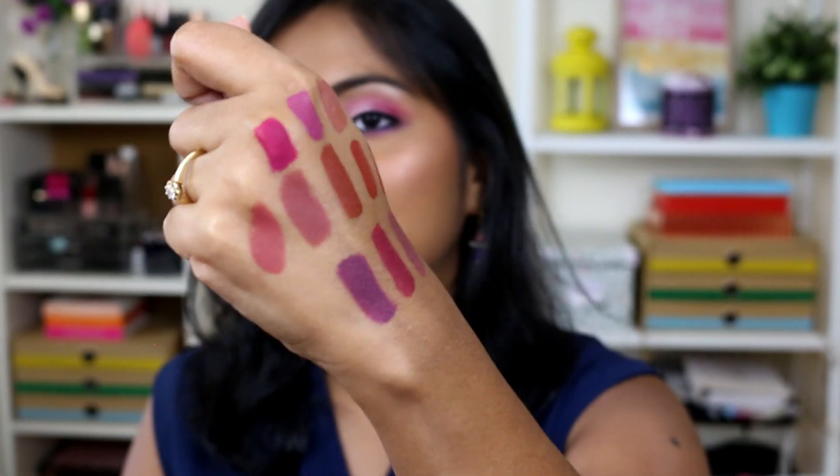Those were all the lip shades I picked up from India. I picked a really nice selection and love pretty much all of them, except the last Sugar Smudge Me Not. The Nika liquid lipstick is worth a try. Overall, I loved the Chambor, Kiko, Faces, Sugar Suede Secret, Nika Matte crayons, and Faces crayons. I really hope this video was helpful and you enjoyed the swatches. Please give it a thumbs up and consider subscribing if you're new. Thank you so much for watching!